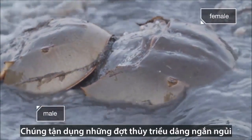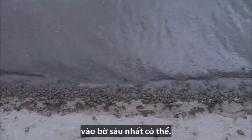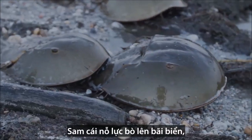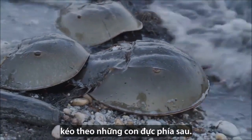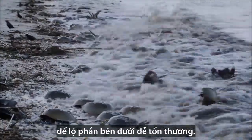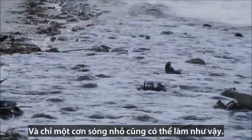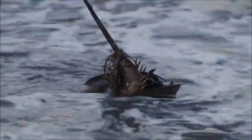They take advantage of the fleeting high tides to haul their precious cargo as high up the beach as possible. The females muscle their way up the beach with the males in tow. The greatest danger for these horseshoe crabs is flipping over, exposing their vulnerable underside — and it only takes a small wave to do it.